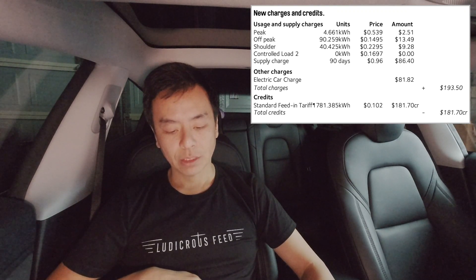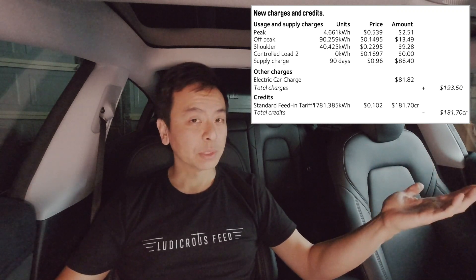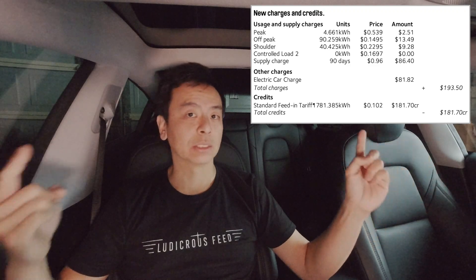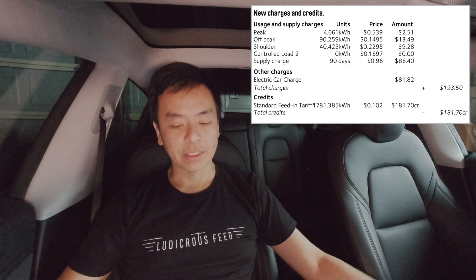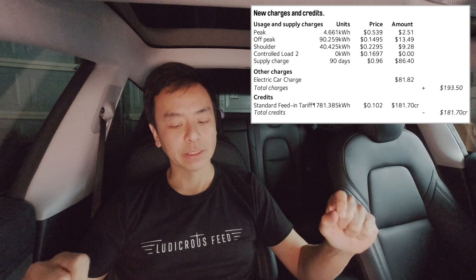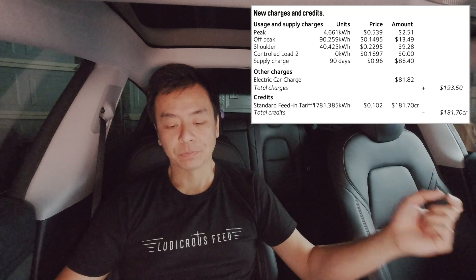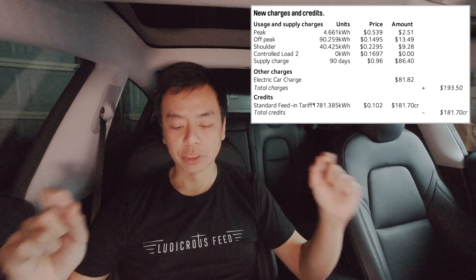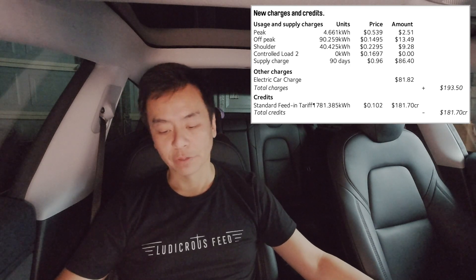I'm on a time-of-use plan — peak, off-peak, shoulder, and something called controlled load, which is a cheap period where our hot water used to be hooked up. We no longer have hot water on controlled load; it now uses electricity from solar panels, so we essentially get hot water charged by the sun. Peak is 53 cents, which is stupidly expensive, but as you can see we barely use peak. What you see there is basically the Powerwall gateway calibrating as it tries to net-meter how much electricity to give back or pull in. That's only 4.6 kilowatt hours at a price of $2.51 for 90 days — almost negligible.